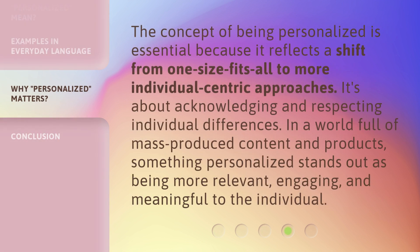The concept of being personalized is essential because it reflects a shift from one-size-fits-all to more individual-centric approaches. It's about acknowledging and respecting individual differences. In a world full of mass-produced content and products, something personalized stands out as being more relevant, engaging, and meaningful to the individual.